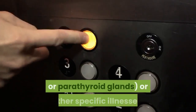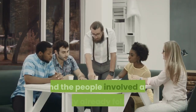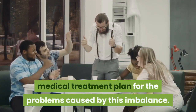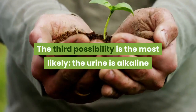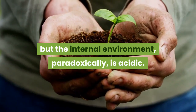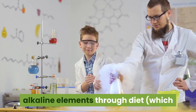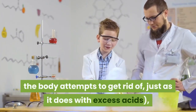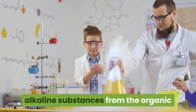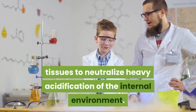Second, people with a urinary pH clearly above 7.5 may be suffering from a glandular problem — adrenal or parathyroid glands — or other specific illnesses. These cases are extremely rare, and the people involved are generally already following a medical treatment plan. The third possibility is the most likely: the urine is alkaline but the internal environment is paradoxically acidic. In this case, the alkaline pH of the urine is not due to excessive intake of alkaline elements through diet, but to a disproportionate withdrawal of alkaline substances from the organic tissues to neutralize heavy acidification of the internal environment.